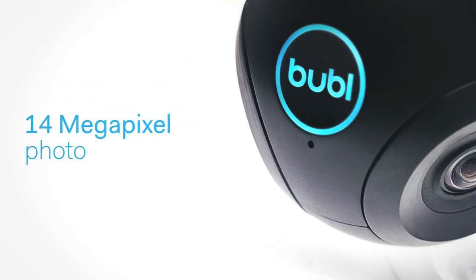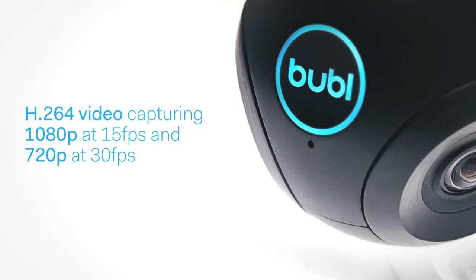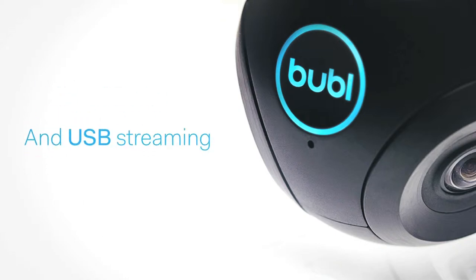With Bubblegum's patent-pending tetrahedral design, you'll get 14 megapixel photos, H.264 video capturing 1080p at 15 frames per second and 720p at 30 frames per second, Wi-Fi live streaming, a micro SD slot, and USB streaming.